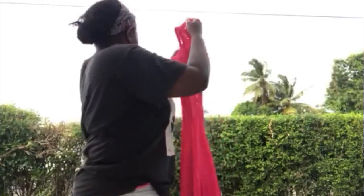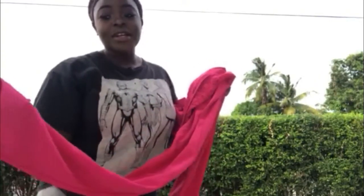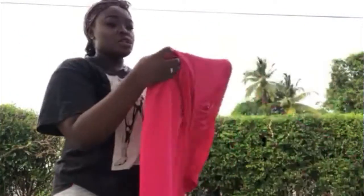The next one is a pink romper. It's mesh from here up, as you can see in the video. It has a cute little cross thing at the front and it zips all the way up to the neck. It also zips all the way up in the back. This accentuates the booty and makes your thighs look good too, but I'm 5'4 so it's way too long for me.